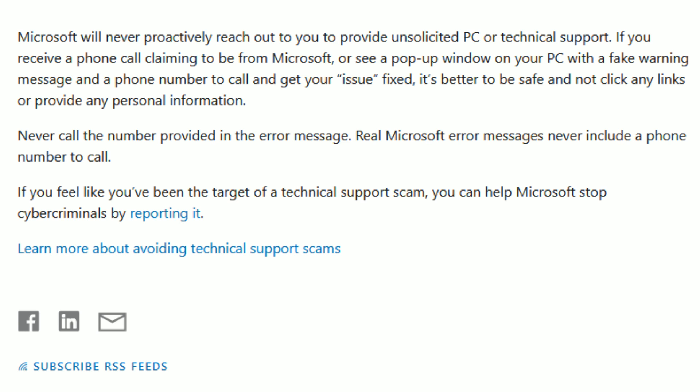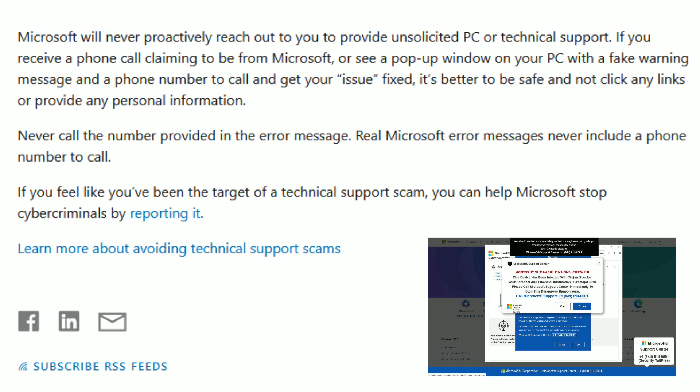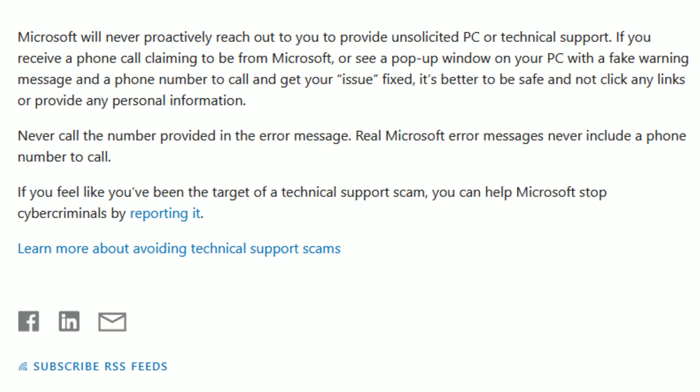This is what Microsoft has to say: Microsoft will never proactively reach out to you to provide unsolicited PC or technical support. If you receive a phone call claiming to be from Microsoft, or see a pop-up window on your PC with a fake warning message and a phone number to call and get your issue fixed, it's better to be safe and not click any links or provide any personal information. Never call the number provided in the error message. Real Microsoft error messages never include a phone number to call.